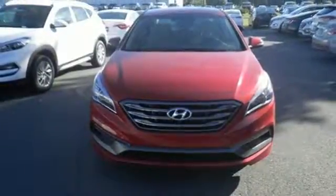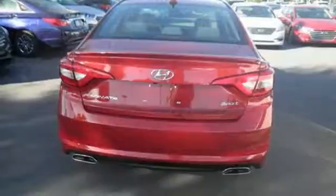Spaciousness is a pleasant surprise with class-leading room for five, their luggage, and the flexibility of the split-fold-down rear seat.